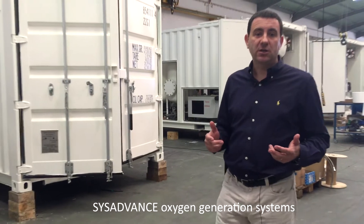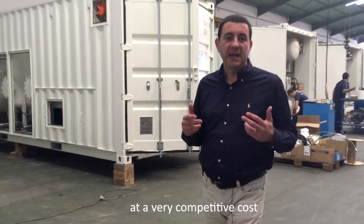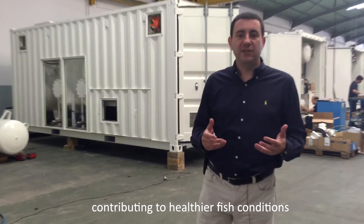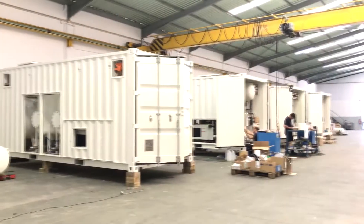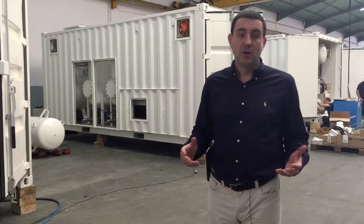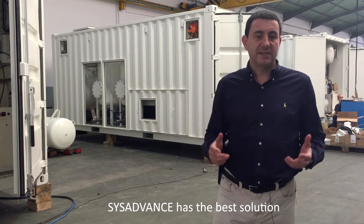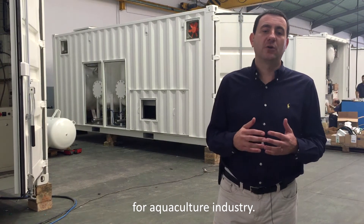SysAdvanced oxygen generation systems ensure continuous availability at a very competitive cost, contributing to healthier fish conditions and greater yield. With multiple PSA-VSA systems deployed around the world, SysAdvanced has the best solution for the aquaculture industry.